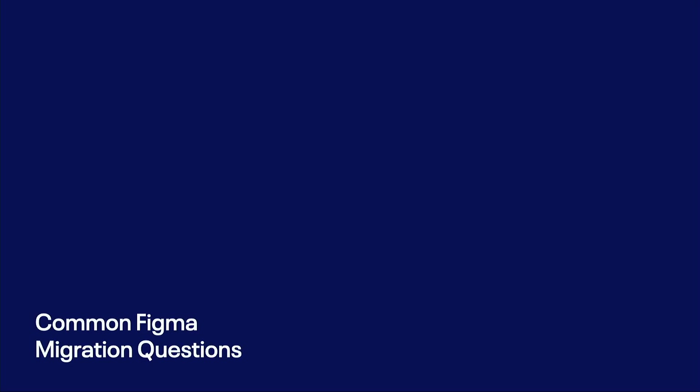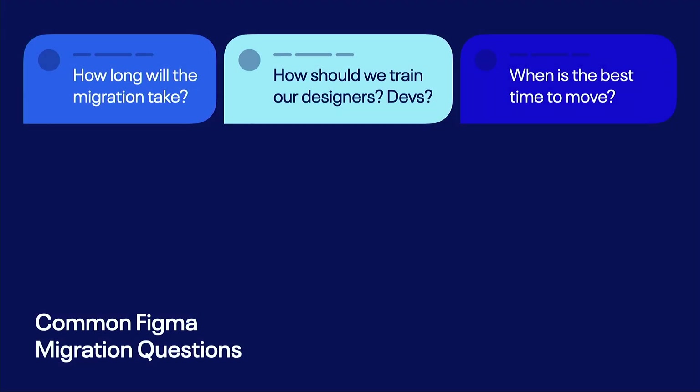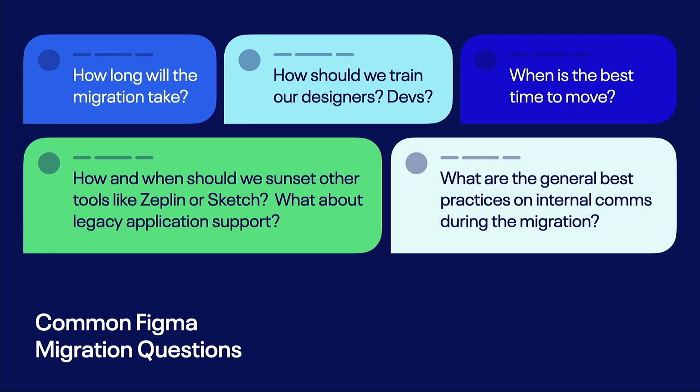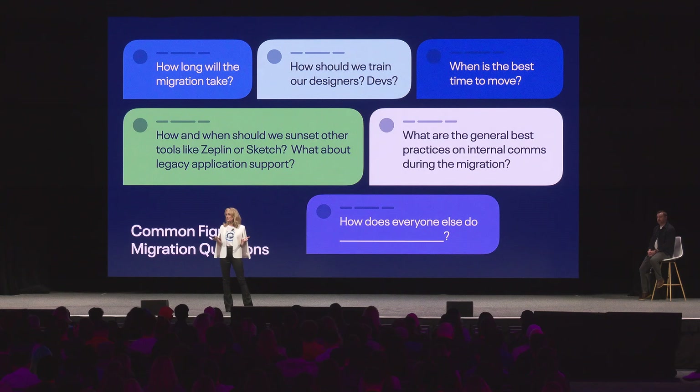One North consults with a lot of large global organizations during a migration like this, and I always get the same common questions at the beginning. Some of you may have these as well. I hear things like: How long will the migration take? How should we train our designers? How should we bring our developers along? When's the best time to make a move like this? How should we sunset legacy tools like Zeppelin, Sketch, or XD? What about legacy application support? How about general best practices around internal comms during the migration? Or some variation of how does everyone else do blank? Everyone's curious how other orgs do that, and as an agency we sort of get an inside look at that.